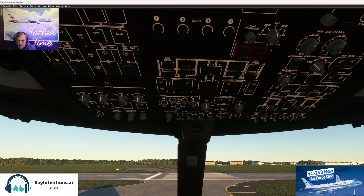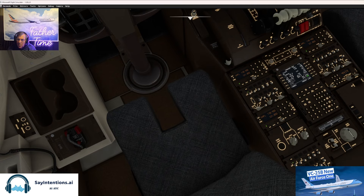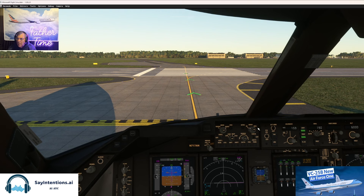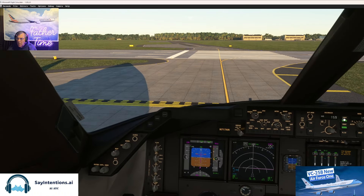Brian, tell Tower we're ready to takeoff. Final's clear. He's taking his time — I'll do it. Andrews Tower, Air Force One ready for takeoff on 19R. Tower responds: Air Force One, Andrews Tower, runway 19R, winds 110 at 6, RNAV Glover, cleared for takeoff.